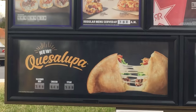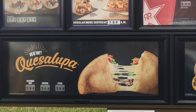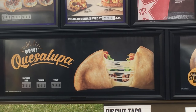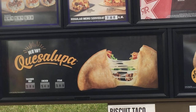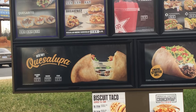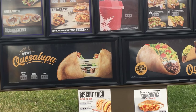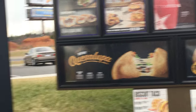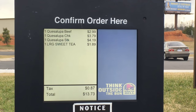What can I get? I want to try all three of the new Quesalupas — the beef, the chicken, and the steak, please. And I'll just get some sauces up at the window, just a couple of hot sauces. Can I get you anything to drink? Yeah, let me get a large sweet iced tea. That'll be it. $13.73. Thank you.